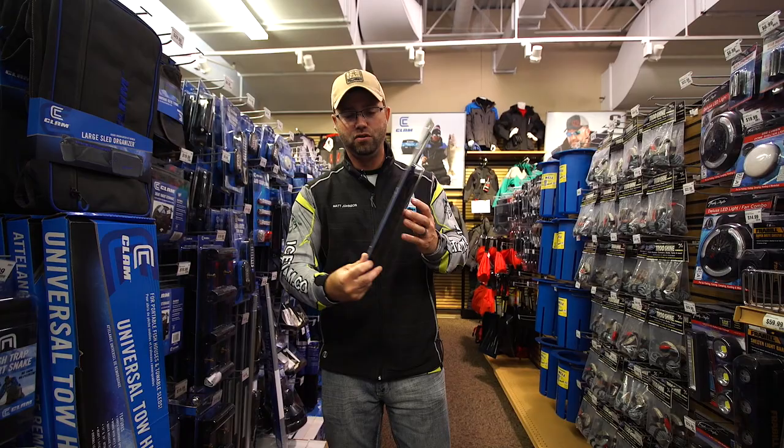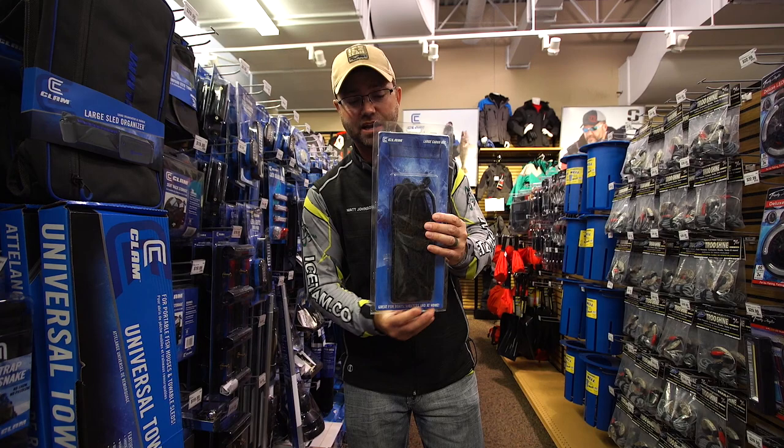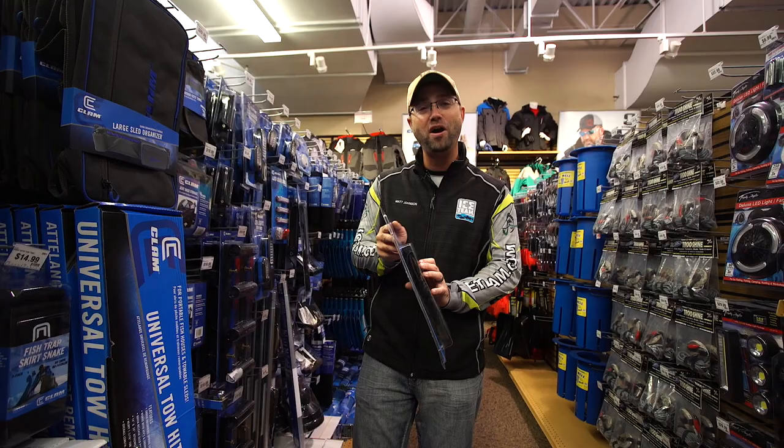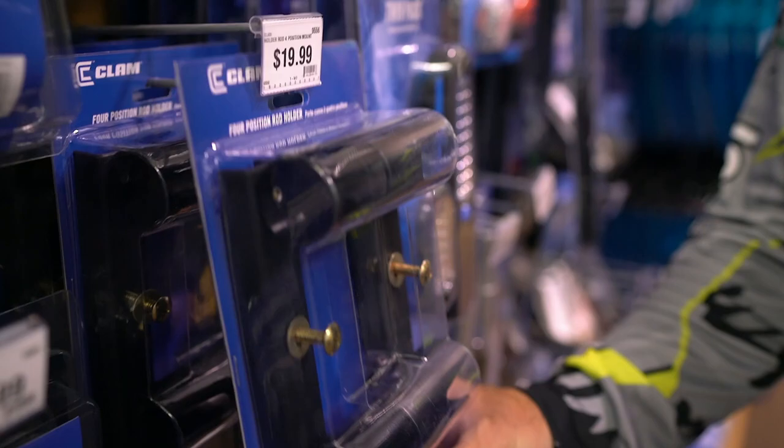Cargo net — everyone's seen these inside their boats, right up by the gunnel. Now these can be affixed to the back of your fish trap for sandwiches, drinks, whatever you might need to stay organized. You can truly turn your fish trap into one mean machine to stay organized on the ice.